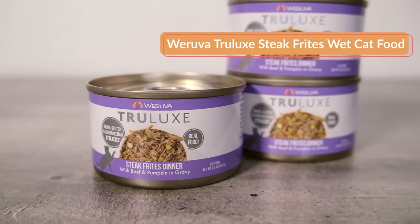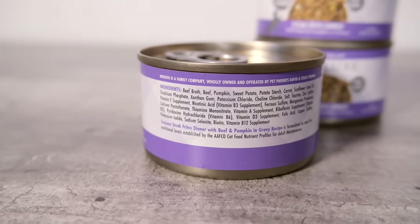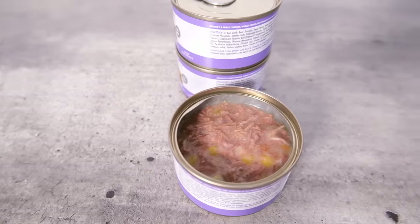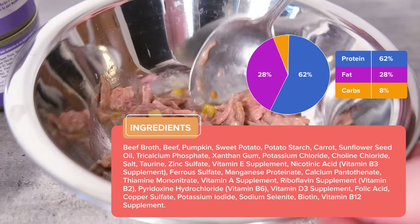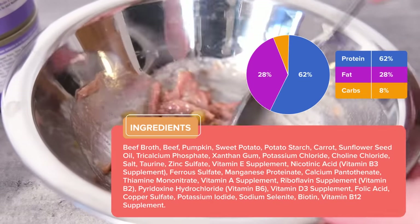My next recommendation is for senior cats who don't have other health issues that need to be addressed through their diet, and it is Woruva Truelux Steak Fries. What I like about this recipe is that it is a bit lower in phosphorus compared to a lot of other cat foods. Many foods are well in excess of AFCO's minimum levels for maintenance, and this can possibly contribute to the development of kidney disease, which is extremely common, affecting about one third of senior cats. So this isn't a therapeutic diet or a kidney diet, but it is a nice meat based food that offers lower levels of this mineral that can be a problem for cats' kidneys. The food is primarily made from beef and contains a combination of potato starch, sweet potatoes, carrots, and some other starchier plant ingredients, but the carbohydrate content remains low. Unfortunately, it is extremely expensive — about $6.50 per day — and I'm not entirely sure why.